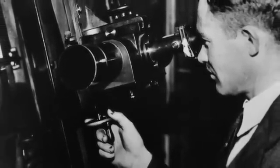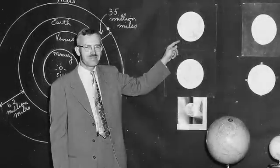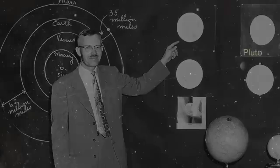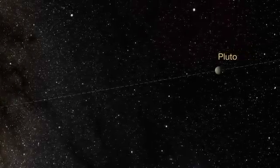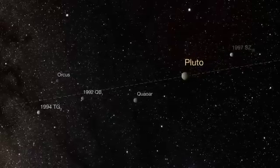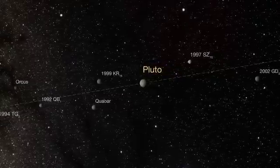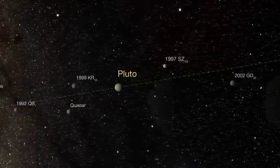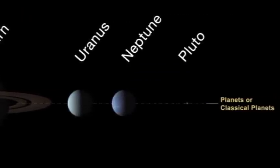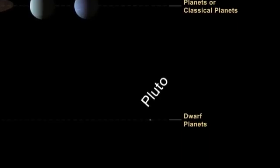Discovered in 1930 by the American astronomer Clyde Tombaugh, Pluto was originally classified as the ninth planet of the solar system. However, as more and more objects of a similar size, mass and composition were discovered, astronomers started to question whether it was truly a planet. In 2006, they decided it wasn't. Pluto was reassigned to the newly defined category of dwarf planet.